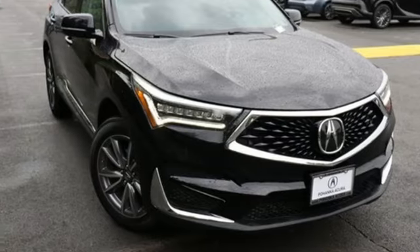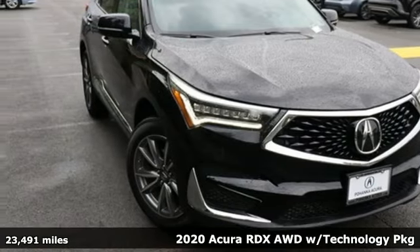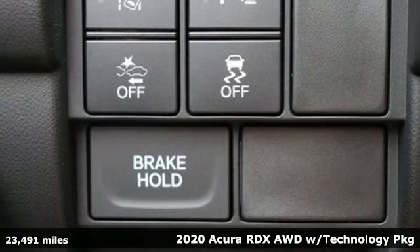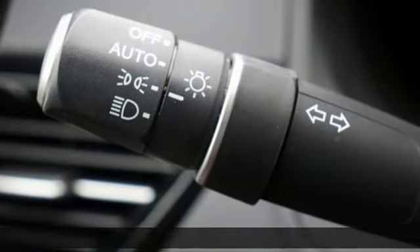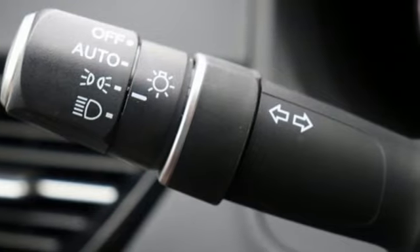It's a 2020 Acura RDX. It provides the comfort and luxury of a large SUV with the moves and fuel economy of a small one. It boasts an impressive list of features like these.